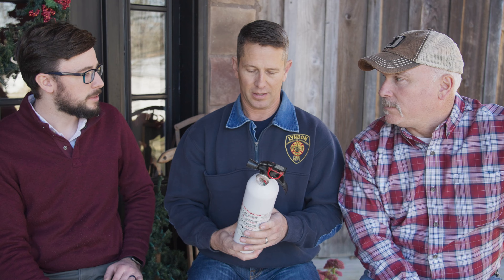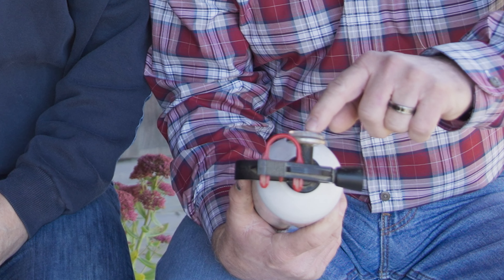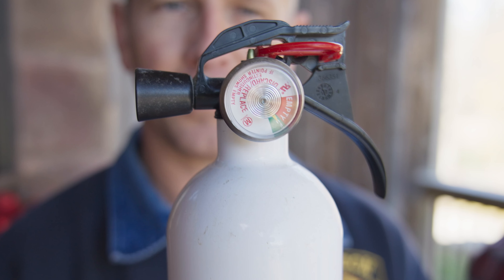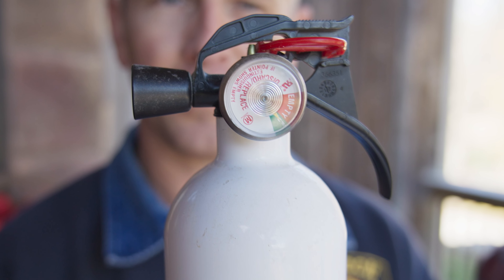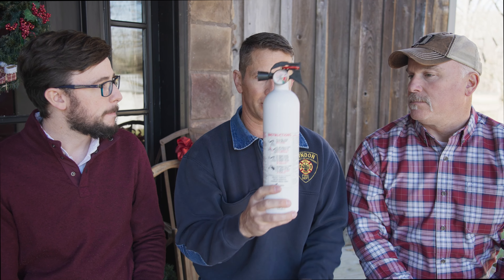How long does one last? If you're doing the PASS method, this thing probably lasts a maximum of 30 seconds. There's a little gauge on it — you want that gauge to be in the green. These are one-time fire extinguishers that cannot be recharged. Check them and make sure that gauge stays in the green, because that propellant is what gets the medium out of there.